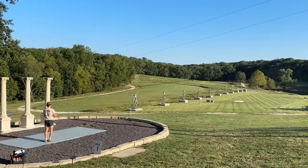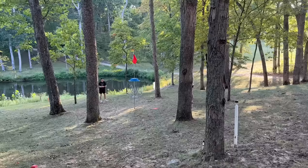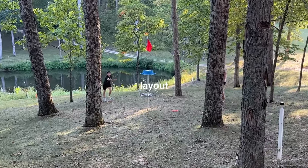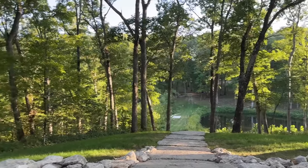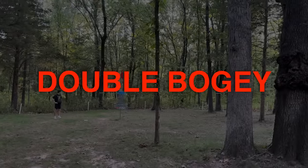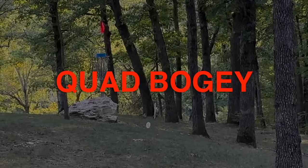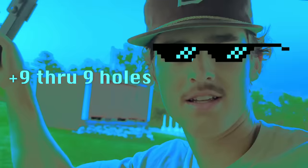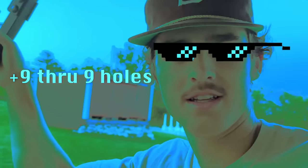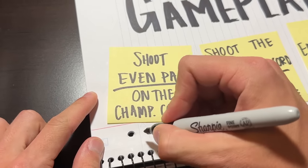So I said that was my first throw, but it actually wasn't. When we arrived the night prior, we went and played the championship course on the pro layout, where the average score is multiple strokes above par. I quickly realized that shooting par on the pro layout might not be feasible — I ended up taking a double bogey, then a quadruple bogey, and went plus 9 through 9. So, new goal: shoot even par on the champ course from the white tees.